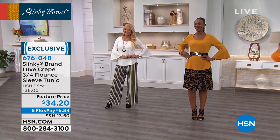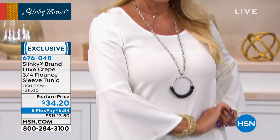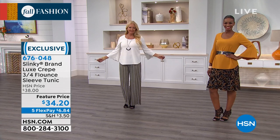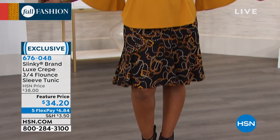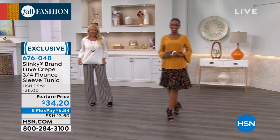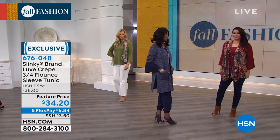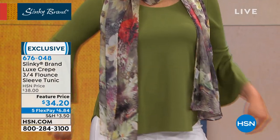Look at how the ladies are styling today. Being able to do this dressed up or a little more casual — that's perfect. Whether you like it in the mustard or the ivory, those are just two of the colors available. Look at all the fabulous ways we're dressing this today.